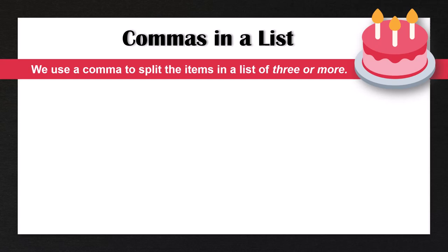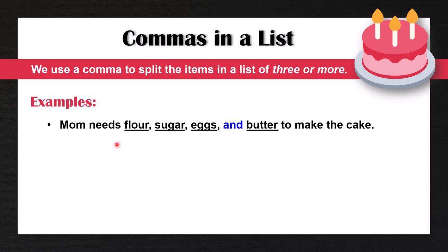First of all, we know that we use a comma to split the items in a list of three or more. So for example: 'Mom needs flour, sugar, eggs, and butter to make the cake.'